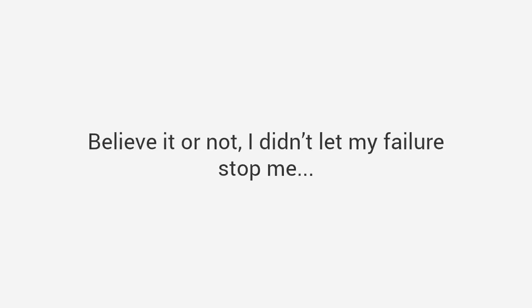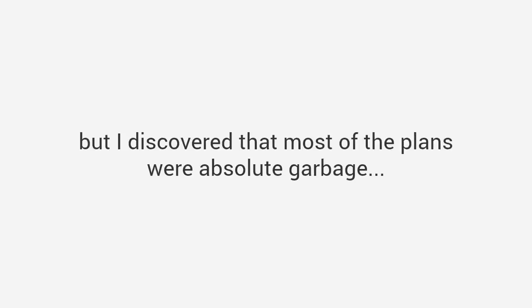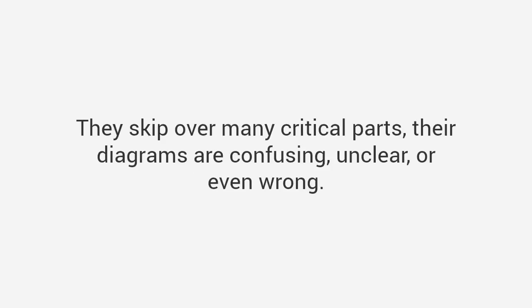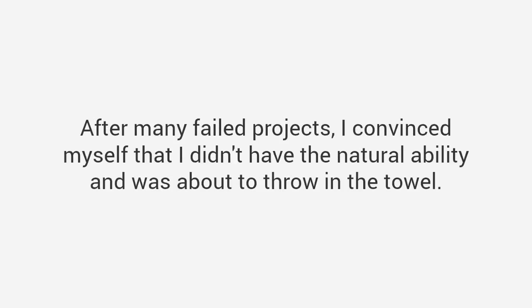Believe it or not, I didn't let my failure stop me. I figured I would just buy a magazine and follow their plans. But I discovered that most of the plans were absolute garbage — they skip over many critical parts, their diagrams are confusing, unclear, or even wrong. Worse still, the instructions assumed I was a skilled craftsman with access to expensive tools. After many failed projects, I convinced myself that I didn't have the natural ability and was about to throw in the towel.